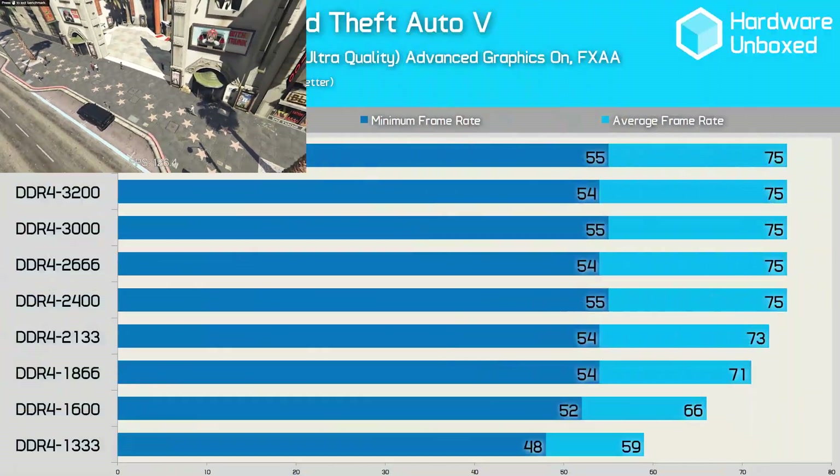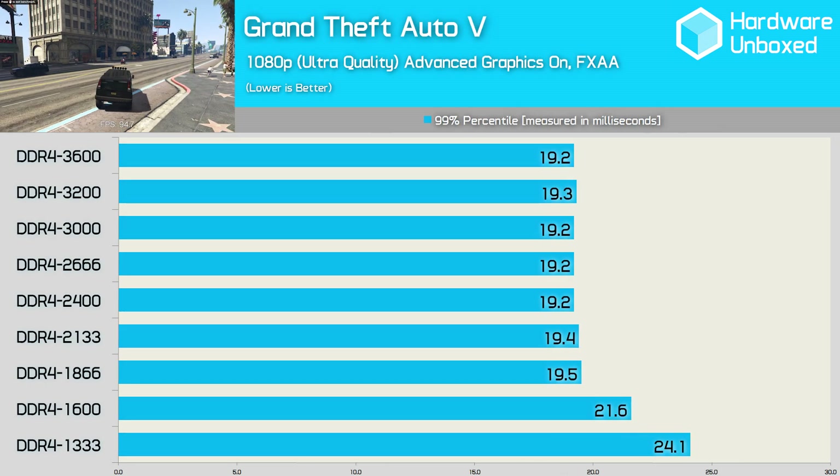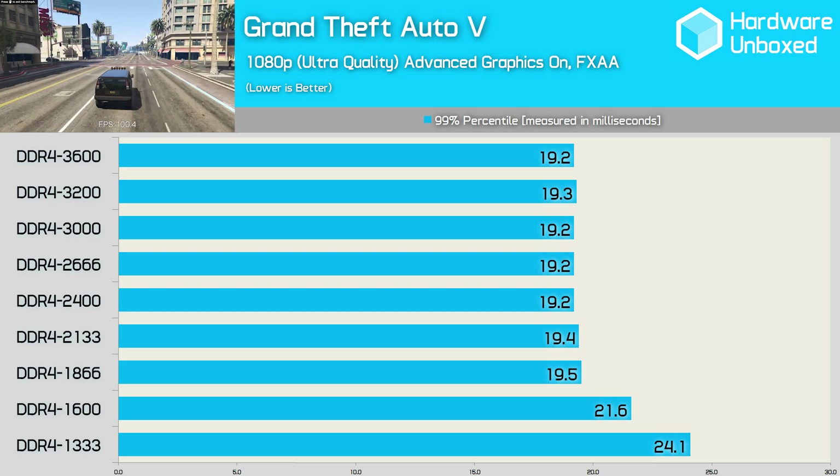Grand Theft Auto V reaches its limits with DDR4 2400 memory, just as Black Ops 3 did. The frame time data also shows little difference between DDR4 1866 and DDR4 3600 memory.